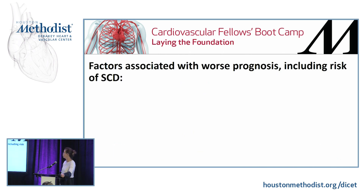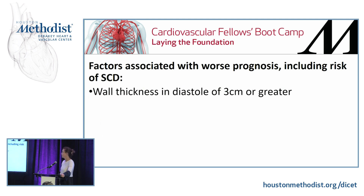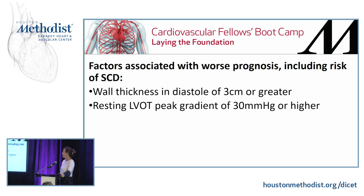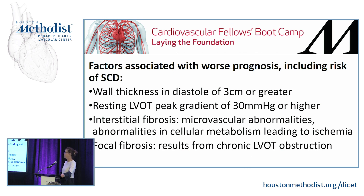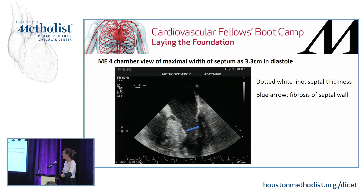The factors associated with the worst prognosis, including risk of sudden cardiac death, include a wall thickness in diastole of three centimeters or greater, a resting peak LVOT gradient of 30 mmHg or higher, and interstitial fibrosis — whose presence indicates microvascular abnormalities that can lead to ischemia. There is also focal fibrosis resulting from chronic LVOT obstruction. This large interventricular septum measures over three centimeters, and the blue line points to the white border of that septum, which is fibrosis.